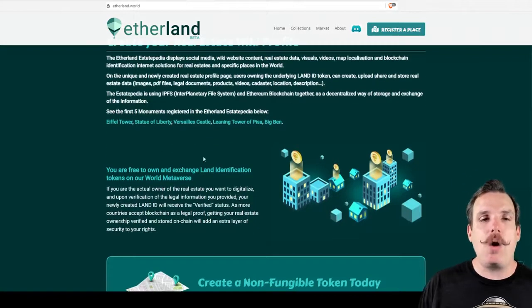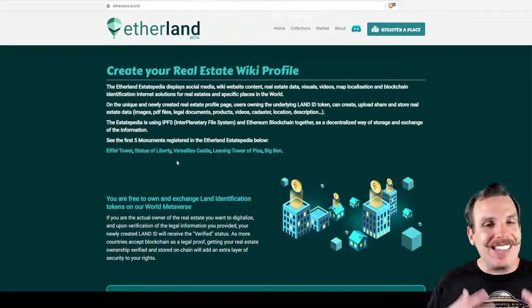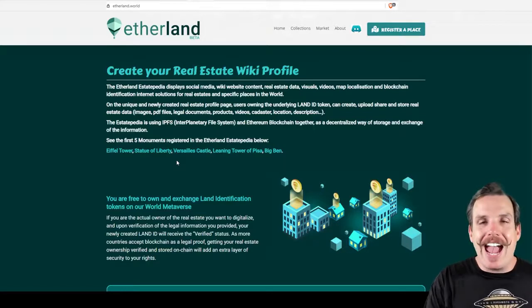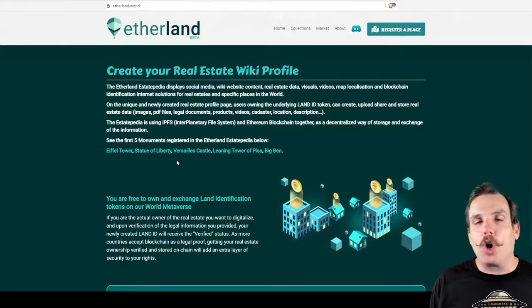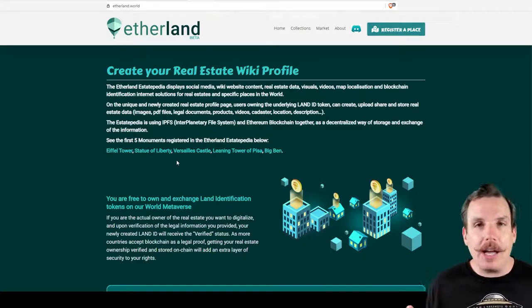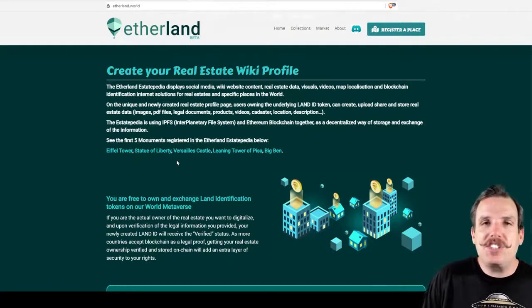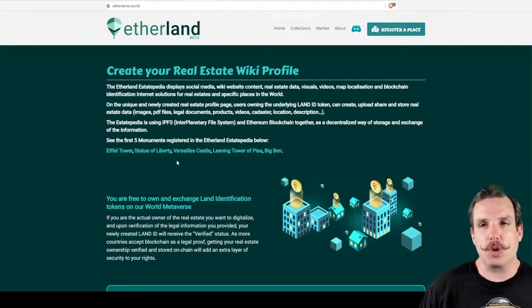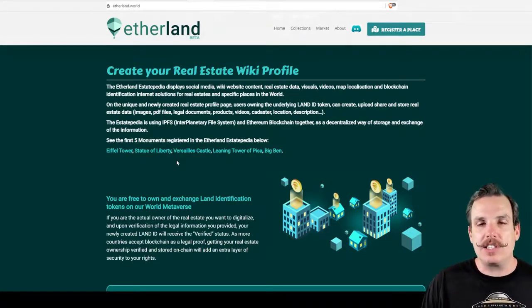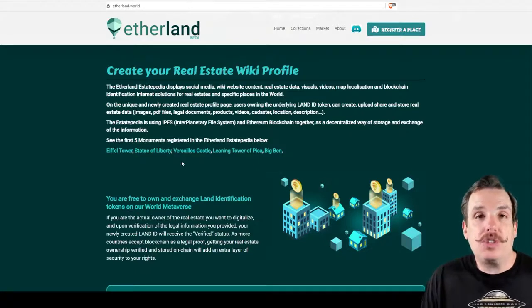What they're really starting with to get this going is what they call monuments. They've already minted a bunch of these monument real estate NFTs, and they represent some of the biggest monuments around the world — monuments like the Eiffel Tower, Statue of Liberty, Big Ben, the Pyramids at Giza. There are a bunch of them, and we'll show you a couple here in a second. You're going to be getting these backed tokens, these land ID tokens, that allow you to do such a thing.